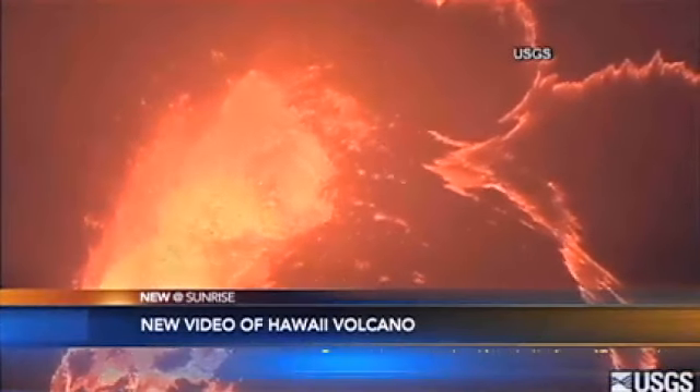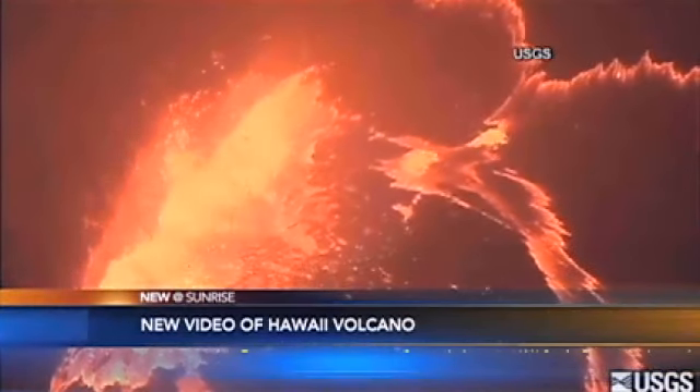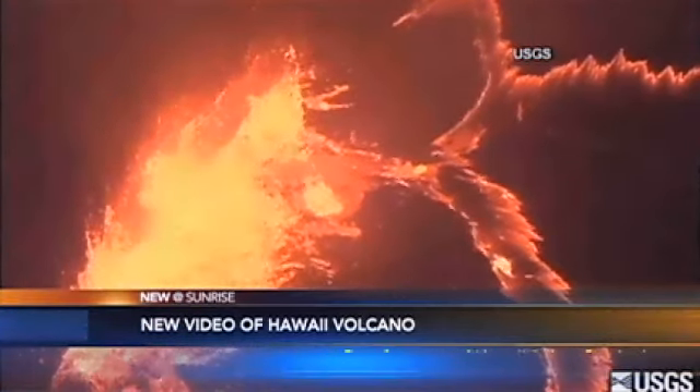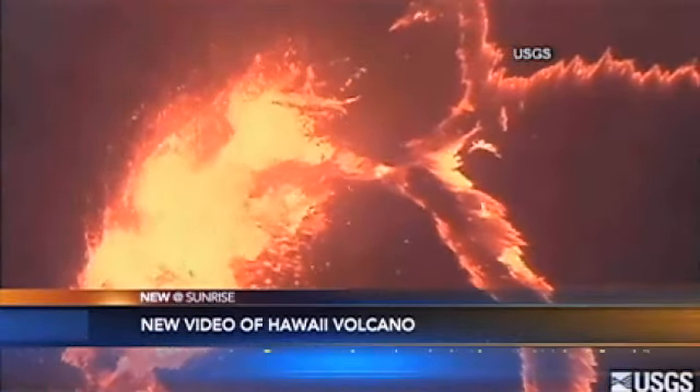TV right now — come take a look at this. The U.S. Geological Survey just released new video from Hawaii. This is the lava flowing from the crater at Mount Kilauea on the Big Island.